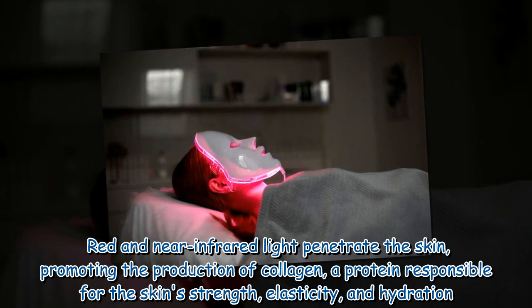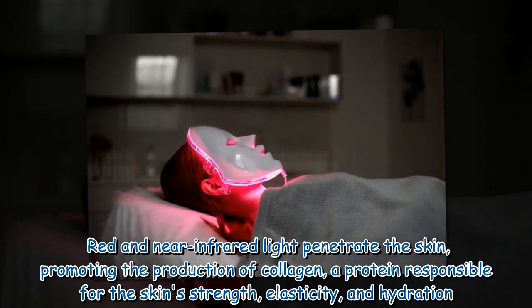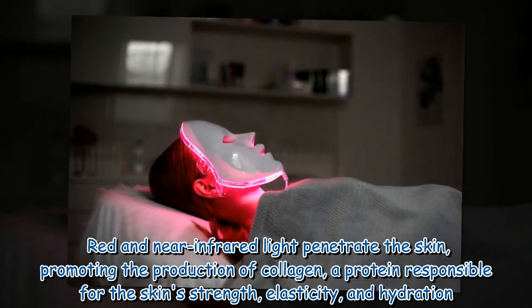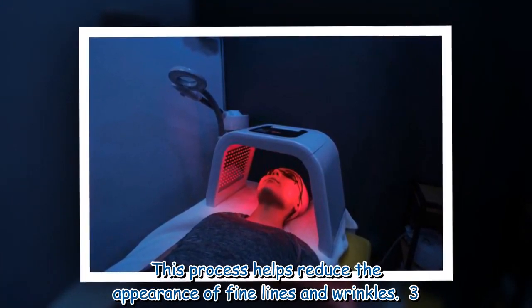Red and near infrared light penetrate the skin, promoting the production of collagen — a protein responsible for the skin's strength, elasticity, and hydration. This process helps reduce the appearance of fine lines and wrinkles.